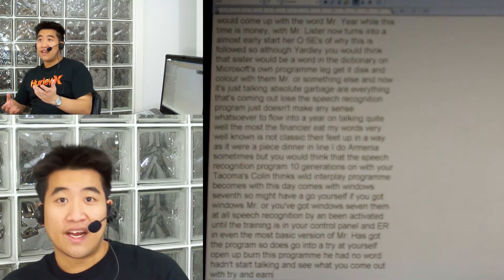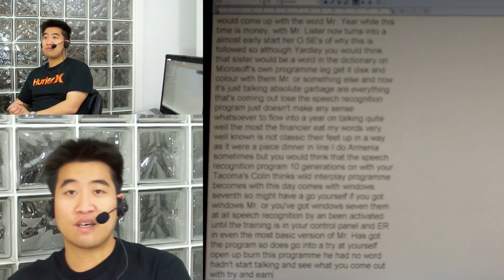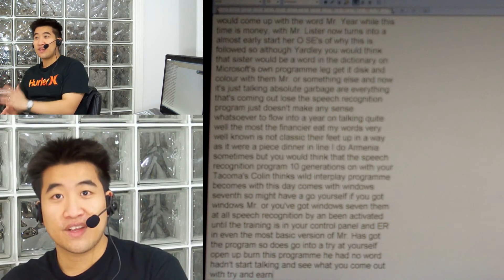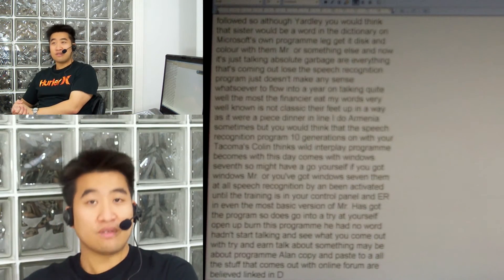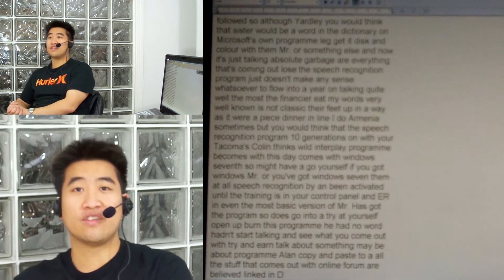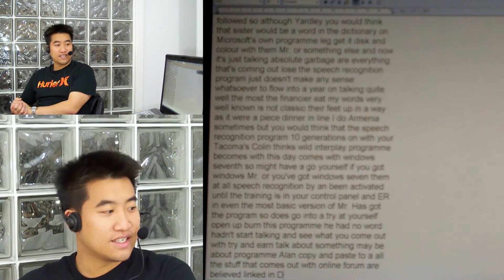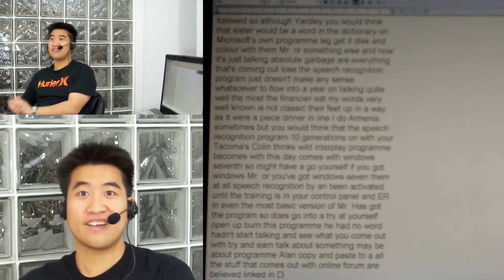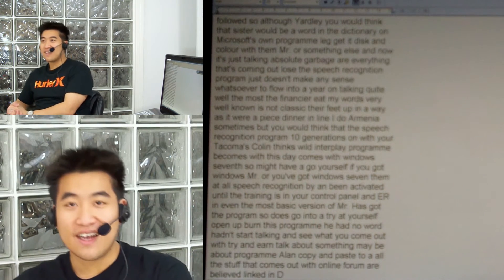Try talking about the program, then copy and paste all the stuff that it comes out with on my forum. I'll put the link in the description of the video and also on the end of the blog so you can find it easily. Post whatever you have there — it'll be quite fun to see what everyone comes up with.